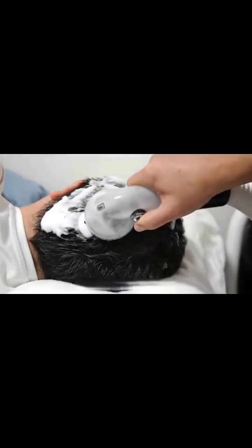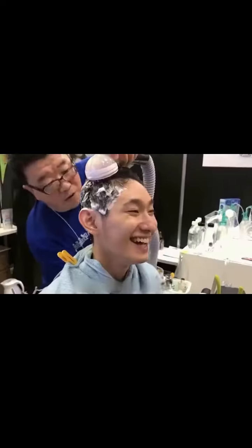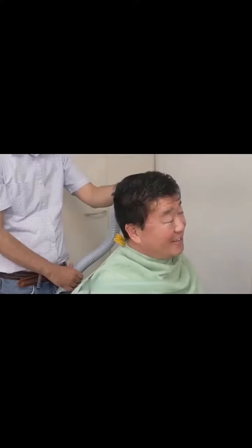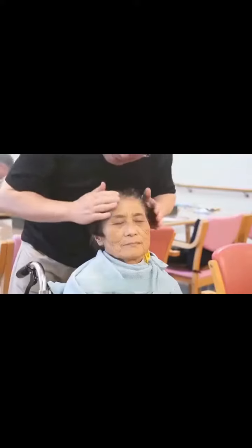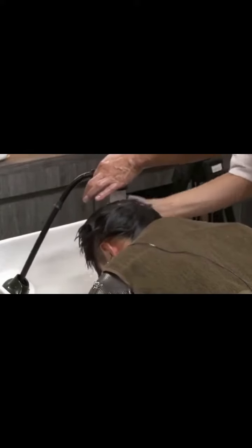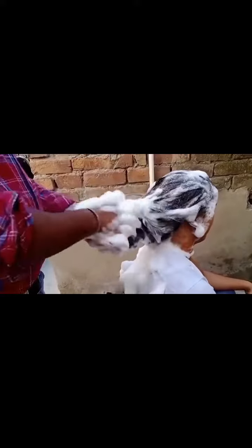Have you seen this very good shampoo for the elderly? It looks like a showerhead at home, but you can't wash your hair clean with just a drop of water. For the elderly with mobility difficulties, daily shampooing is a very troublesome thing — not only is there water everywhere, you have to trouble your relatives to clean up.